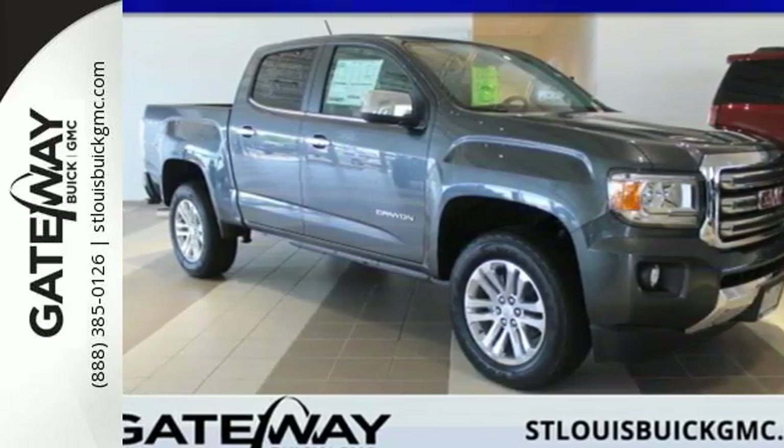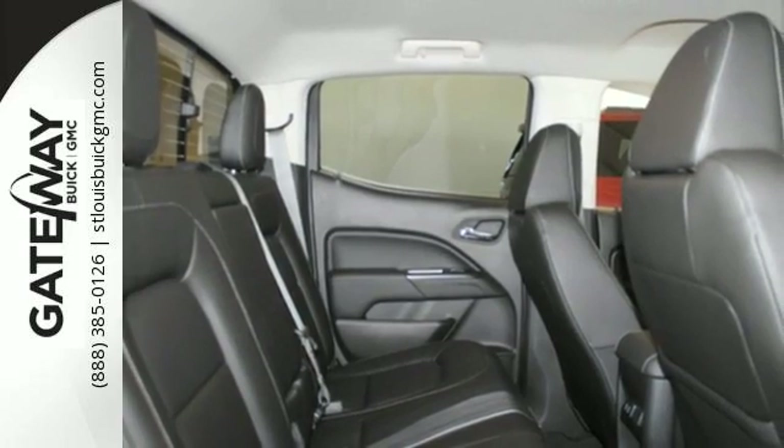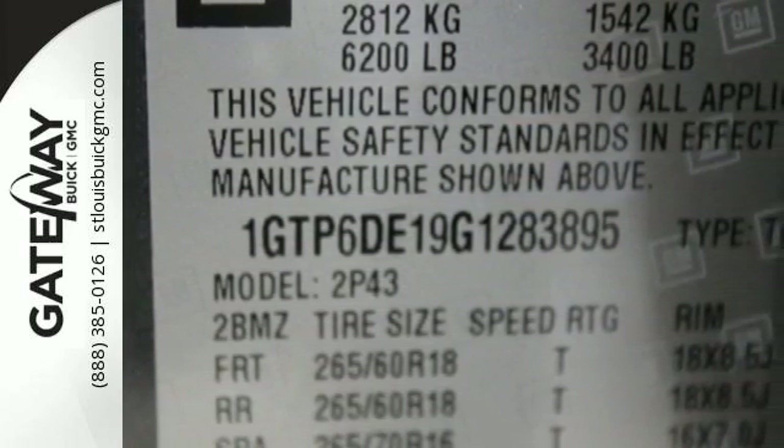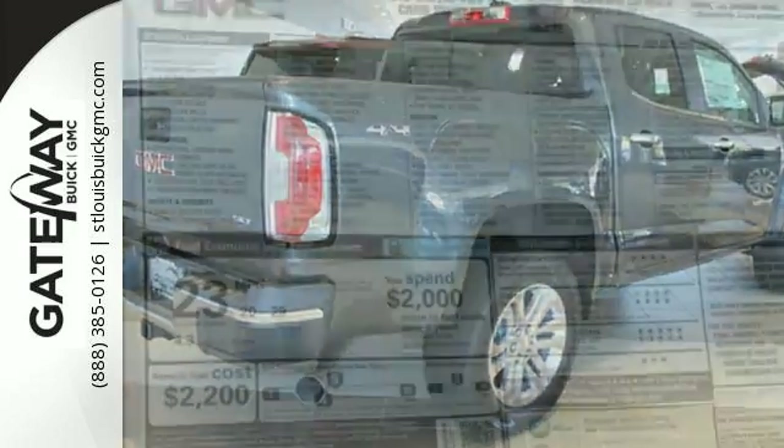Here's a 2016 GMC Canyon — the perfect premium midsize pickup to easily maneuver through life's daily grind. From the jobsite to the campsite, the 2016 Canyon is powerful, striking, and a standout in the midsize arena.